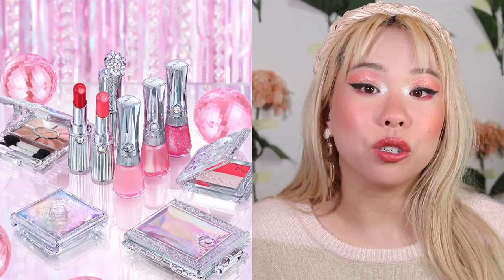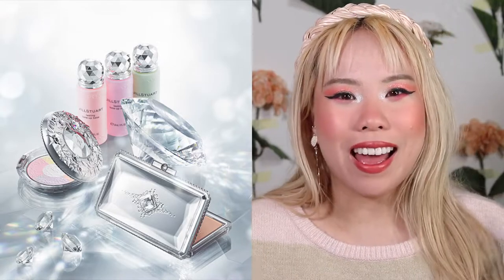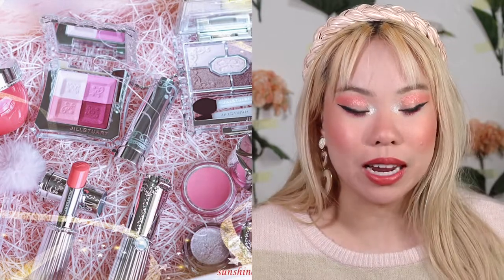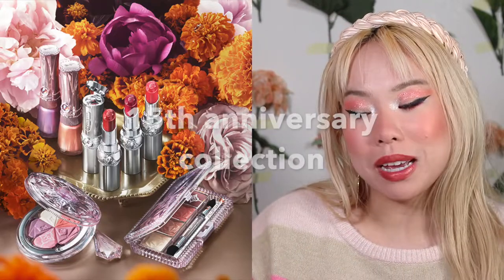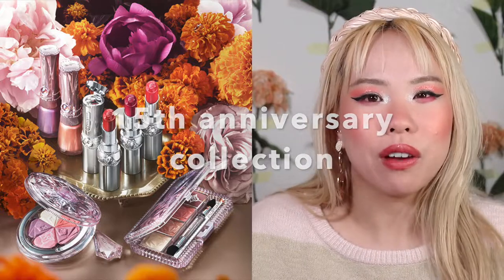The first brand I have on this list is Jill Stewart. Jill Stewart Beauty is a collaboration between a native Japanese makeup company and the American fashion house designer Jill Stewart. They've come together to create what I can only describe as Sailor Moon makeup — it is actually incredible what they're able to create. I actually finally did buy some Jill Stewart makeup because there was an amazing sale, their new collection released, and I really wanted to finally review it for my channel.